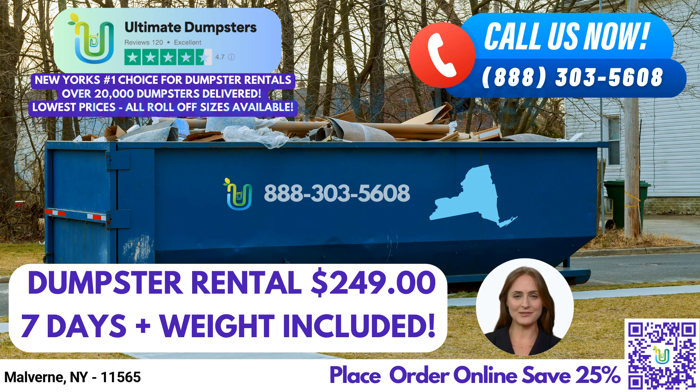With nationwide coverage, we proudly deliver our roll-off dumpsters to over 50,000 cities across 50 states and 3 countries. We achieve this by sourcing dumpsters from the best and cheapest local providers, ensuring efficient and reliable service wherever you are.